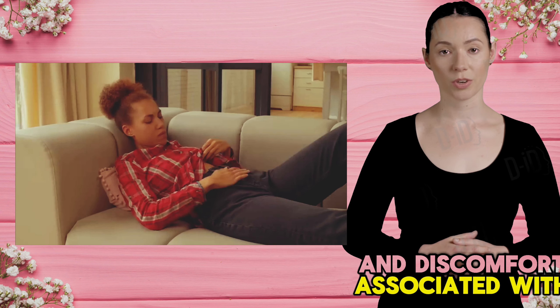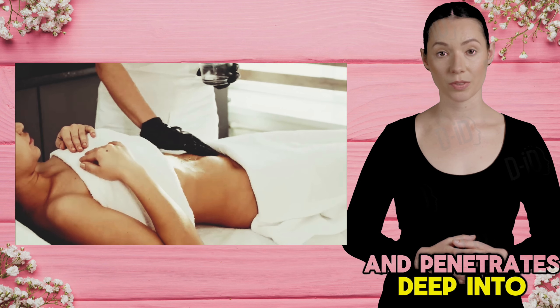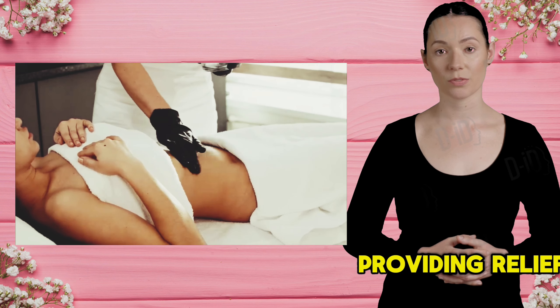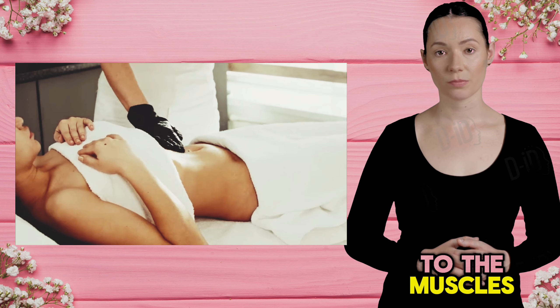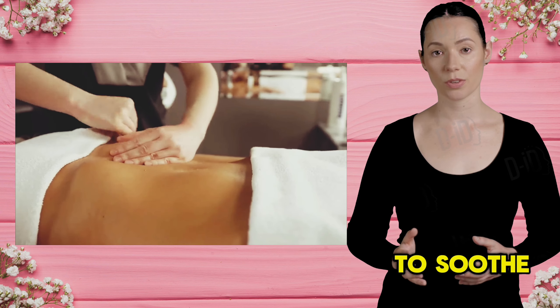4. Natural Remedy to Menstrual Cramps. Menstrual cramps are a common issue that many women face during their menstrual cycle. These cramps can range from mild discomfort to debilitating pain and can often interfere with daily activities. Castor oil can be a natural and effective remedy to help relieve menstrual cramps and pain.